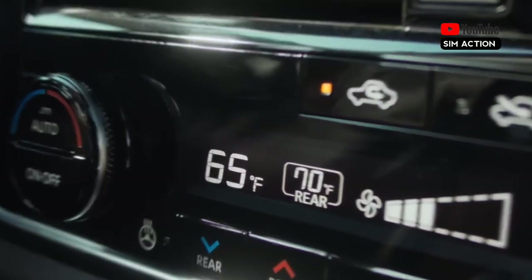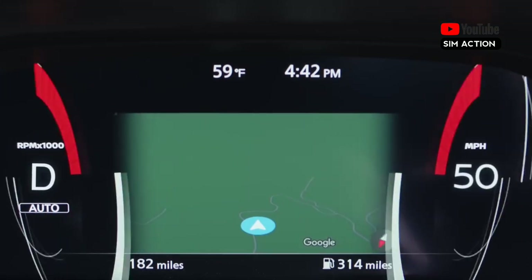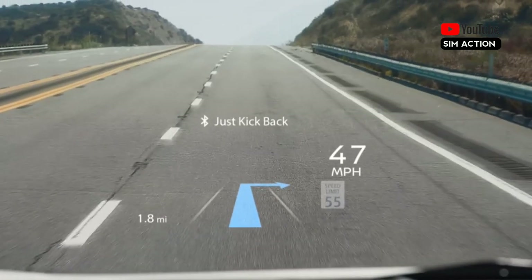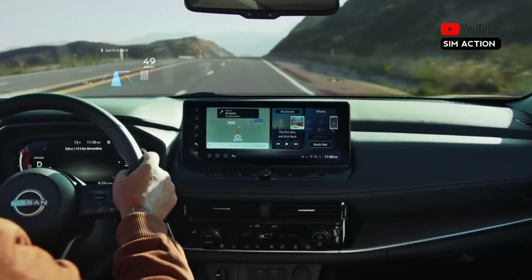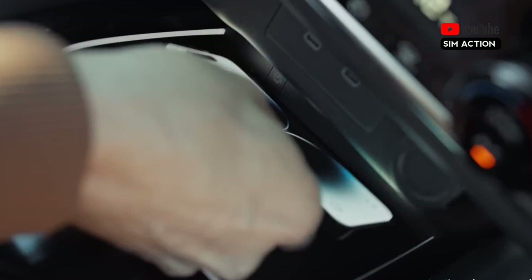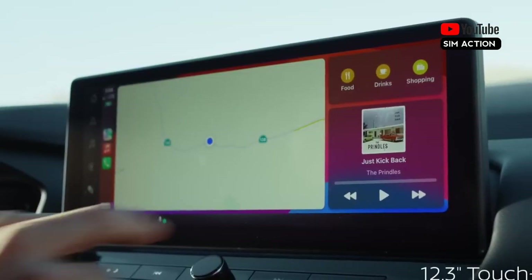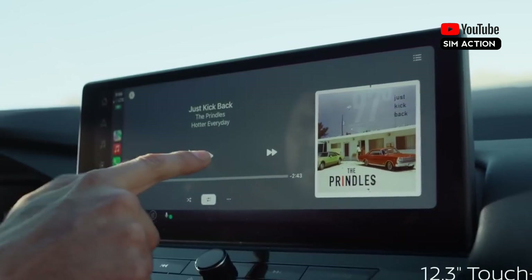Nissan Connect services now feature a three-year trial period, a significant increase from the prior six months. The price of the 2024 Nissan Rogue ranges from $29,810 to $40,090, depending on model and options. The mid-level SV model provides the best value for the price, featuring 18-inch aluminum wheels, an eight-way power-adjustable driver's seat, a 360-degree exterior camera system, and Nissan's ProPilot Assist semi-autonomous driving mode.